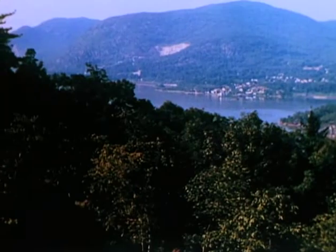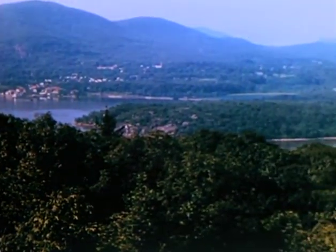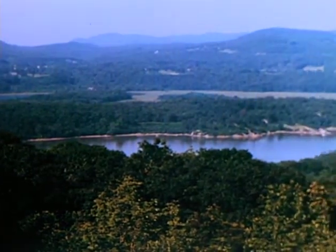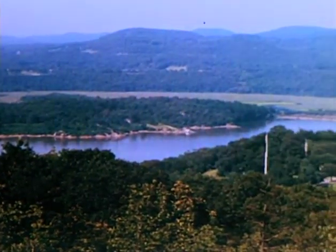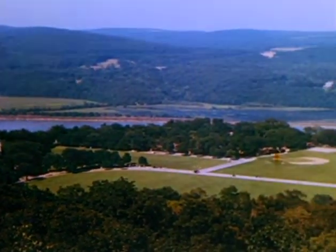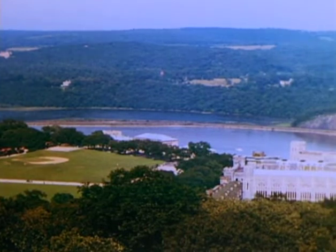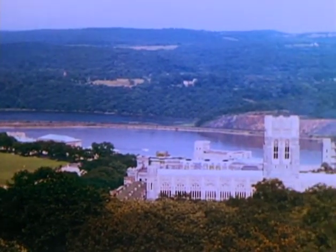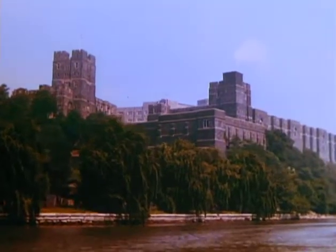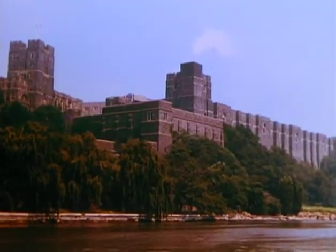On the west bank of the scenically beautiful Hudson River about 50 miles from New York City, there is a picturesque region in which has been found the United States Military Academy, better known as West Point. A little more than a century and a half ago, this historic region was claimed by Great Britain as crown property. And at the outbreak of the Revolutionary War, both the colonists and the British realized its importance as a natural setting for a military fortification.